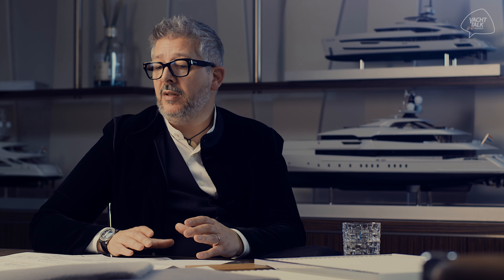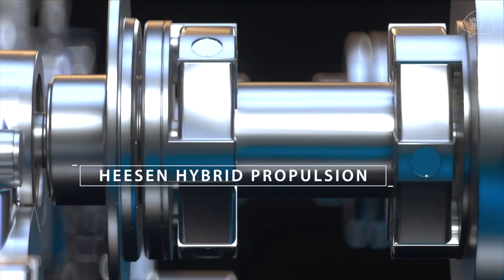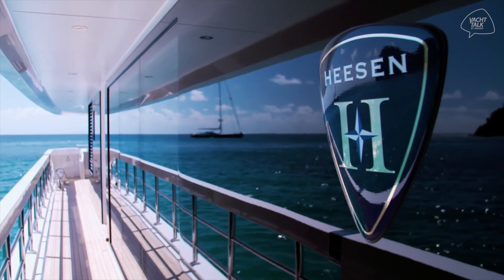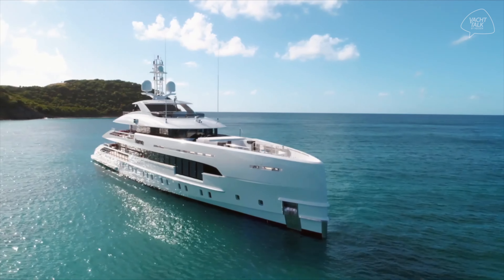The efficiency of this project is the direct consequence of the research that Heesen is doing in terms of building light vessels with efficient propulsion systems. It's a direct consequence and an improvement of what was done with Home, which was the first vessel with this kind of hybrid system.